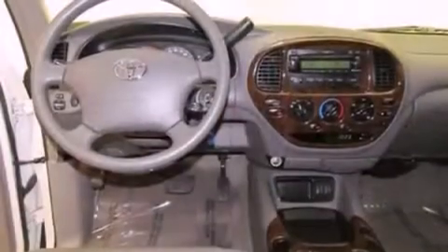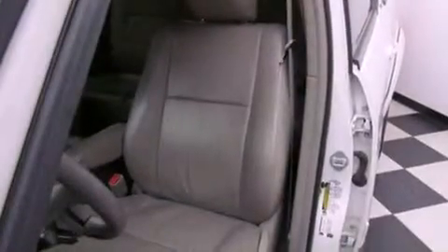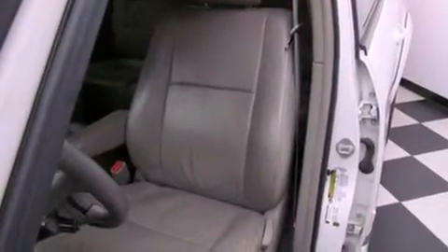All of the following features are included: 18-inch alloy wheels, air conditioning, cruise control, a premium sound system, interior wood trim accents, and a bed liner.